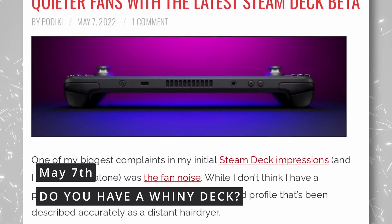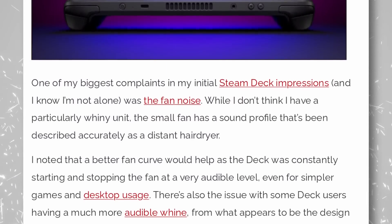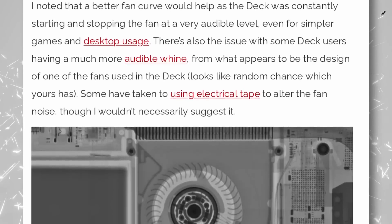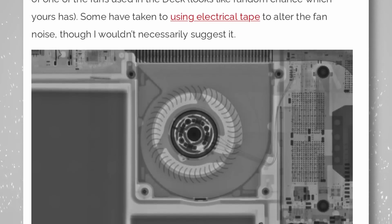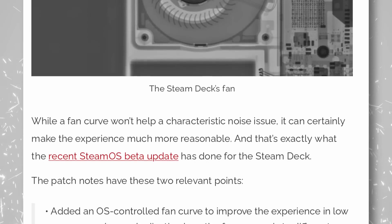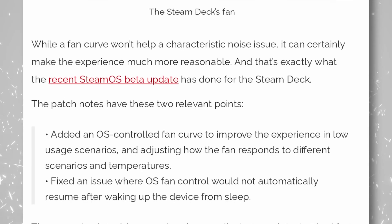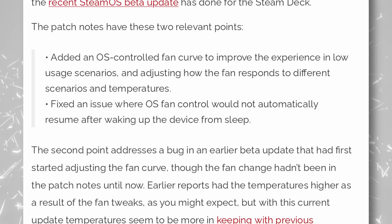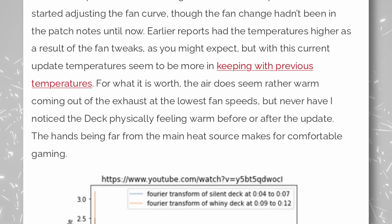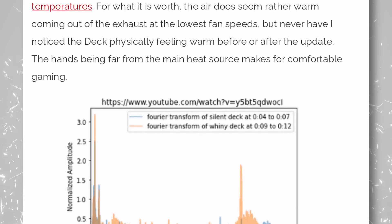If you have a Steam Deck but are annoyed by the fan noise, you'll be happy to know it's an issue Valve is working on. The latest SteamOS beta tries to address the problem that stems from one of the two fan designs the deck is using — one of the manufacturers seems to be noisier than the other. What Valve is doing specifically is adding an OS-controlled fan curve to improve use of the fans in low-resource usage scenarios and to adjust how the fan responds to temperature. They're also fixing an issue where fan control would not resume after waking up the device from sleep. It won't make the issue disappear, but it should be a little bit better. The fan noise is definitely very noticeable when playing graphics-intensive games like God of War.